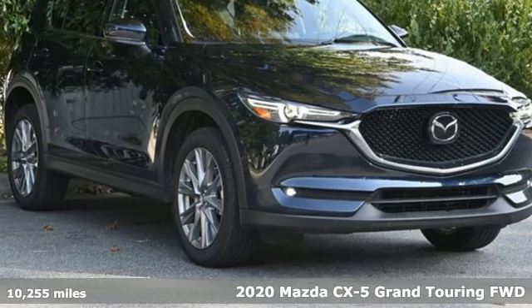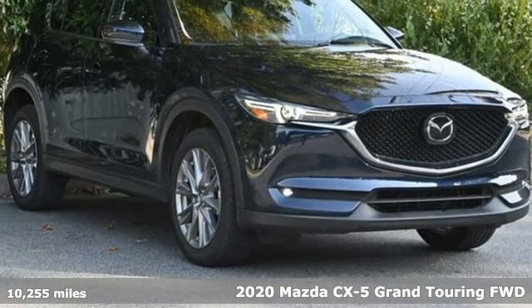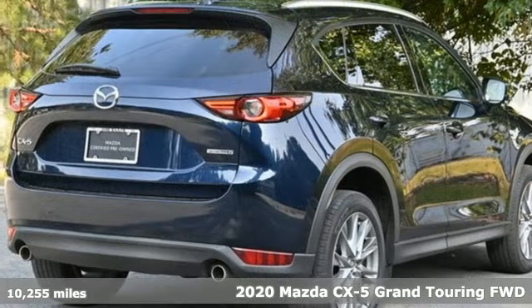Here's a 2020 Mazda CX-5. For all the things that drive you, there's Mazda. It comes nicely equipped with features you'll love.